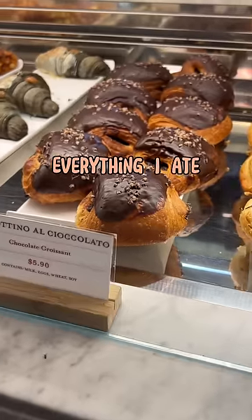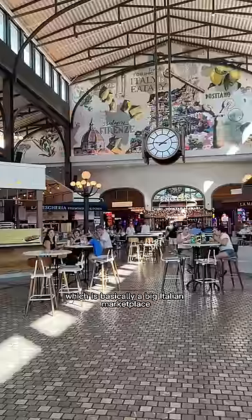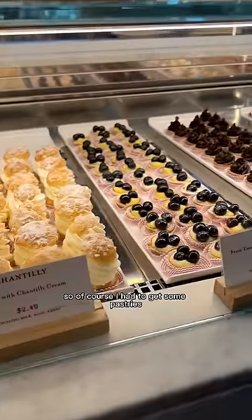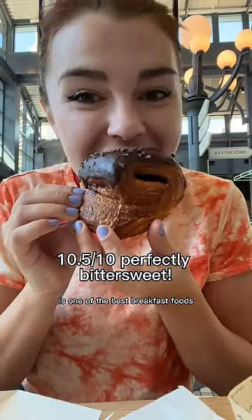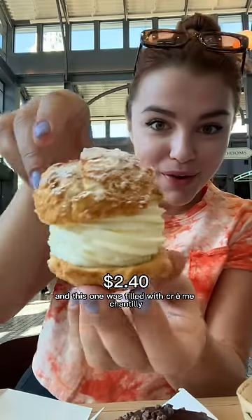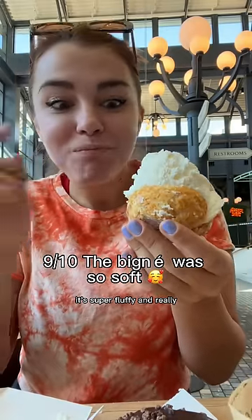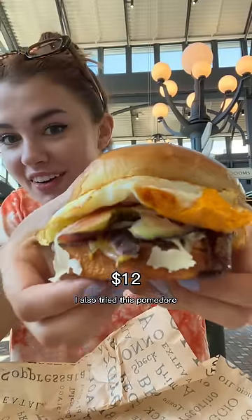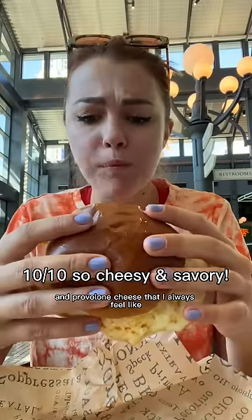Everything I ate in Las Vegas. For breakfast we went to the Eataly in our hotel — basically a big Italian marketplace. I had to get some pastries. A chocolate croissant is one of the best breakfast foods — so light, crispy, and chocolatey but not too sweet. This one was filled with crème chantilly, basically whipped cream — super fluffy and really sugary. I also tried a pomodoro with juicy heirloom tomatoes, crispy bacon, and provolone cheese.